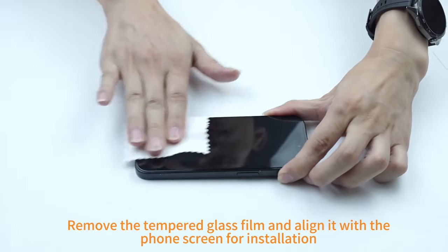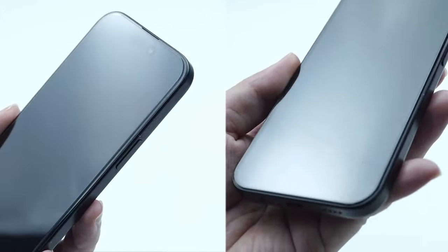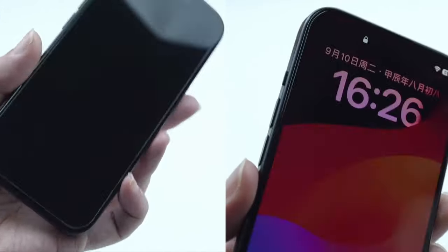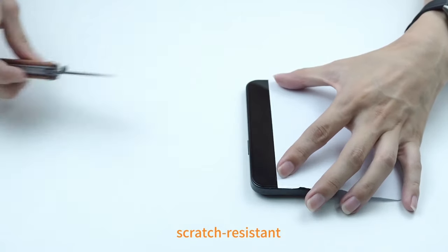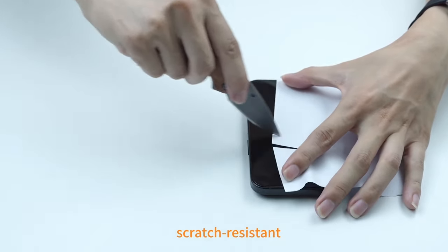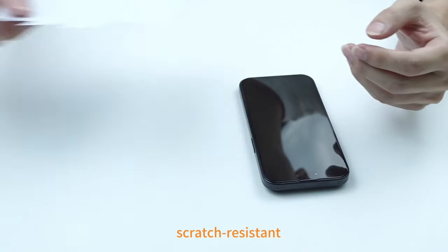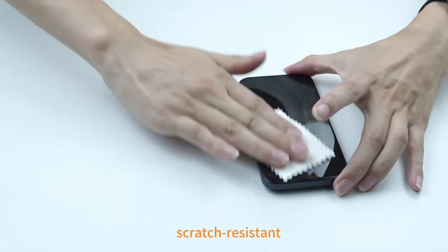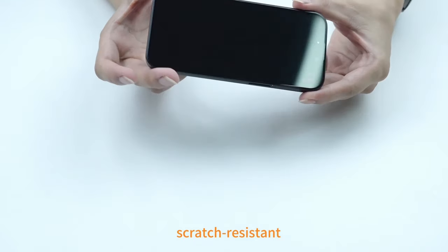Protection is a highlight, with 1.5mm raised lips around both the screen and camera to guard against drops, scratches, and impacts. The reinforced corners enhance shock absorption, adding an extra layer of security for your phone. The translucent matte finish is both stylish and practical, featuring a nano-oleophobic coating that repels fingerprints, watermarks, oil, and dust.